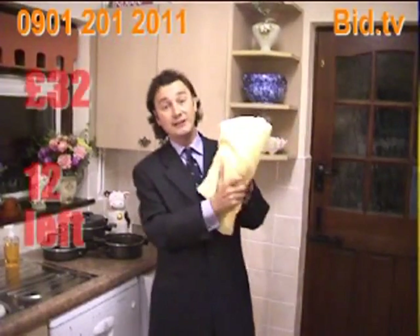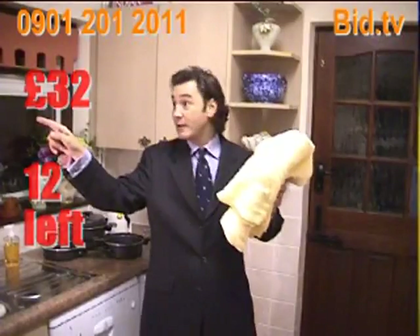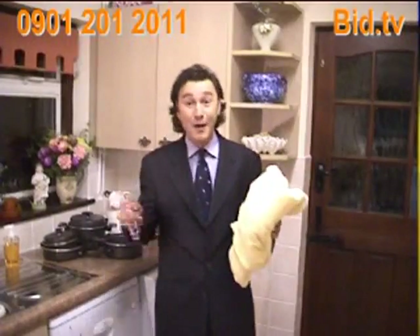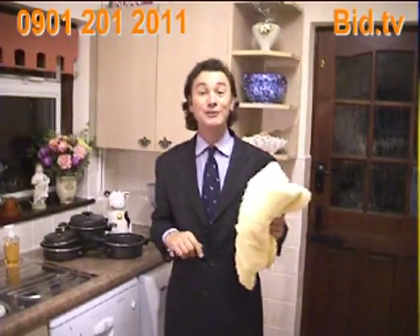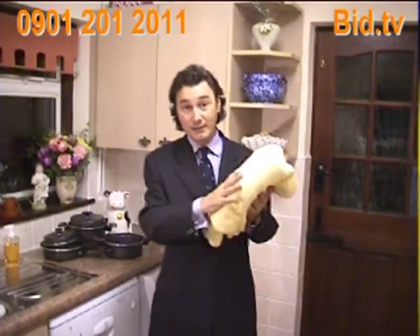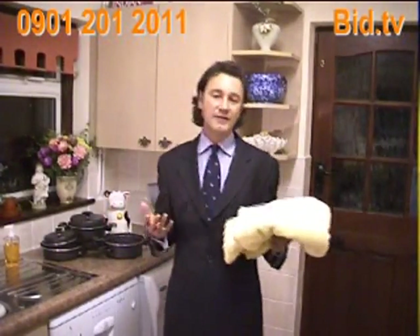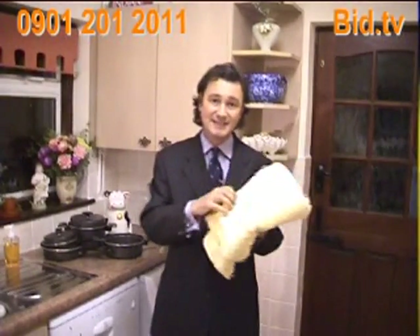These are the Egyptian cotton towels that are coming up — they're going to be the very next bid. We've only got about 12 to go, so if you do want to make a bid on the pots and pans, please do so quickly. Egyptian cotton towels — you've heard before that these are the best cotton available. Somebody did email me and say, please tell me why it's the best cotton in the world. Very simply, that's not bid.tv telling you it's the best cotton — that is an industry standard.